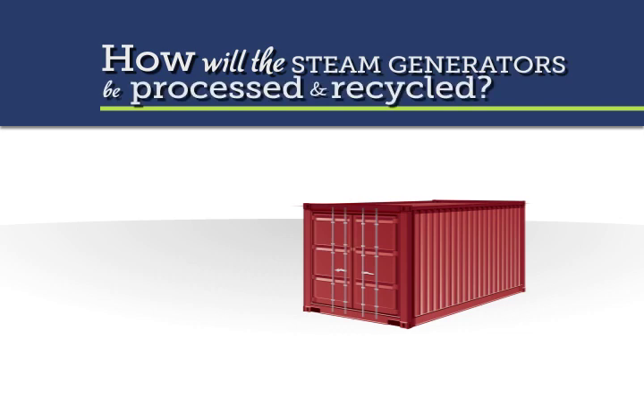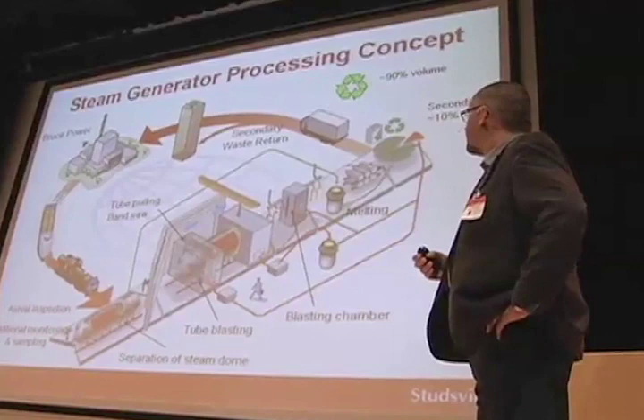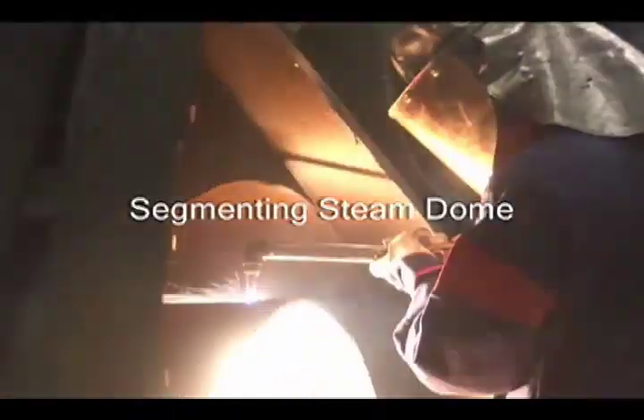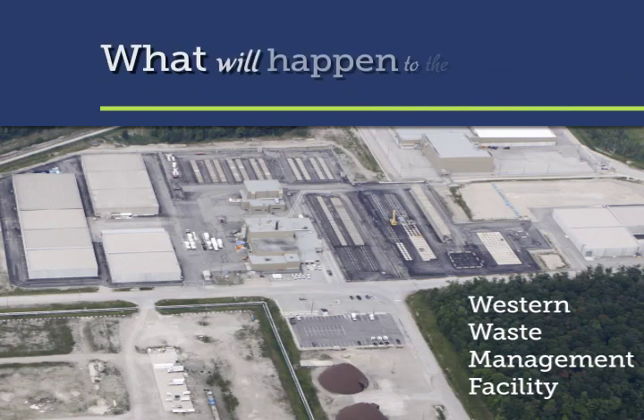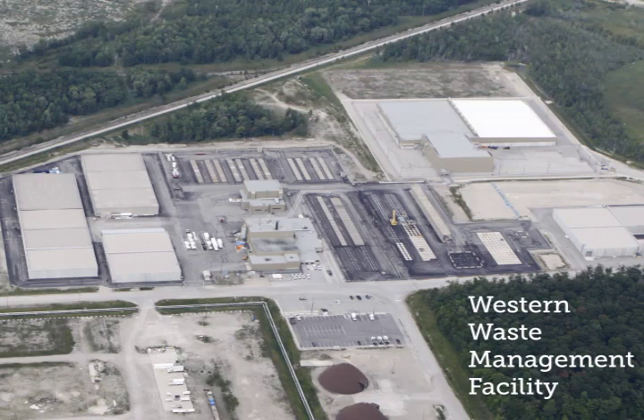The recycling company, Studsvik, has more than 60 years' experience in the nuclear industry and has pioneered the process for safely recycling metal components from nuclear power plants. No radioactive material will be left in Sweden. The 10% of low-level waste returned to Bruce Power will be stored along with other waste from Ontario's nuclear power plants at the Western Waste Management Facility.